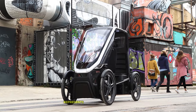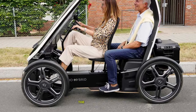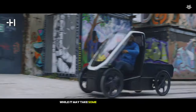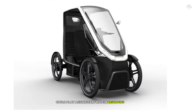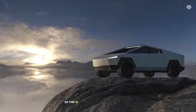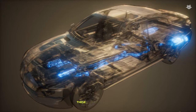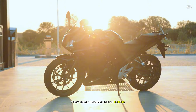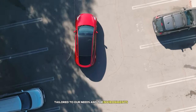The BioHybrid Pedelec represents a fascinating vision of future urban mobility. It offers the exercise benefits and maneuverability of a bicycle, the weather protection and cargo capacity of a small car, and the eco-friendliness of an electric vehicle. While it may take some time for infrastructure and regulations to catch up, vehicles like the BioHybrid could play a significant role in reshaping our cities and how we move within them. And there you have it — our countdown of the 15 coolest vehicles you need to see. From flying motorcycles to hovering cars, from electric off-road bikes to pedal-electric hybrids, these innovative machines are pushing the boundaries of what's possible in personal transportation. They offer glimpses into a future where our vehicles are not just modes of transport, but extensions of our lifestyles.